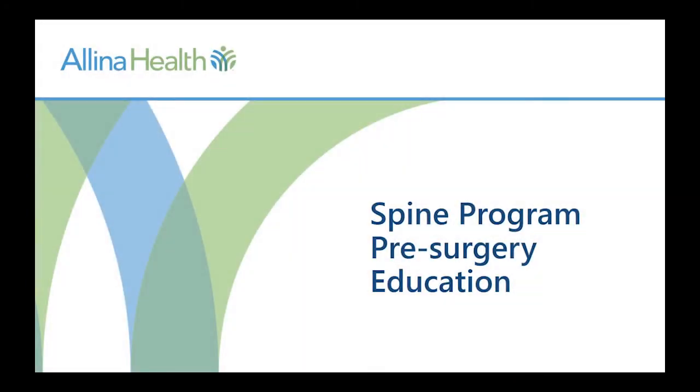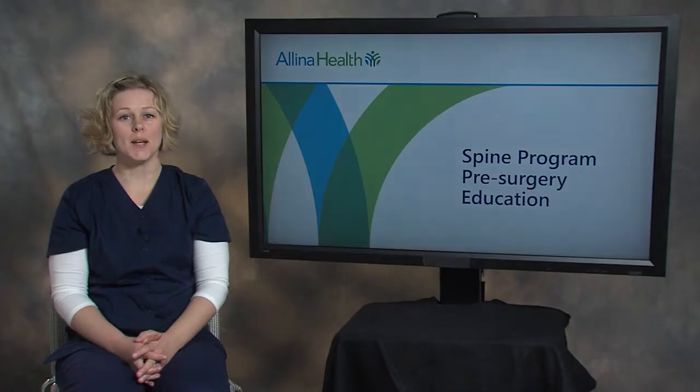Hello and welcome to the Alina Health Spine Program Pre-Surgery Education Class. My name is Katie and I am a registered nurse with Alina Health. I have specialized in caring for patients after spine surgery for over 12 years.